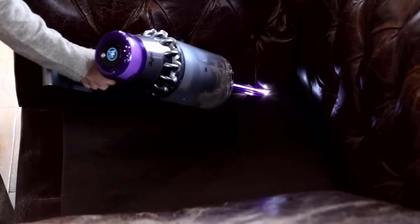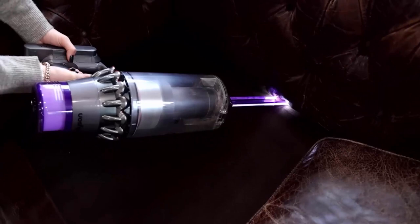Use a vacuum cleaner with a nozzle attachment to thoroughly vacuum hidden areas, paying close attention to seams, corners, and crevices.